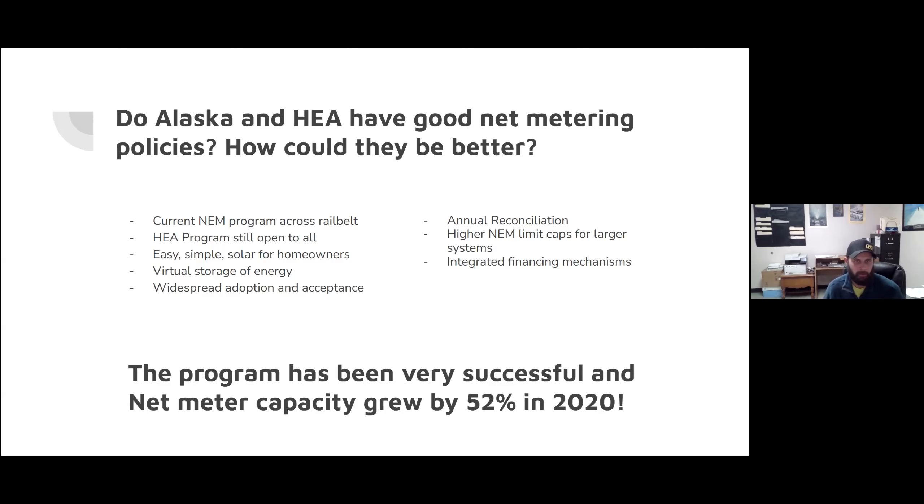We've seen pretty widespread adoption from early adopters all the way to average consumers who are actively looking at installing solar on their home. We've also seen acceptance on the utility side, being comfortable with the equipment and policies, making the process relatively easy. To answer the question of how net metering policies could be a little bit better — if Alaska were able to reconcile those kilowatt hours on an annual basis versus a monthly basis, that could increase some of the economics of the solar system.